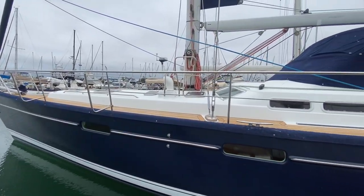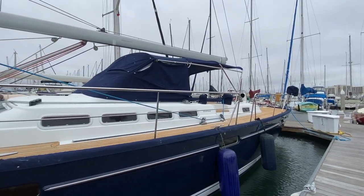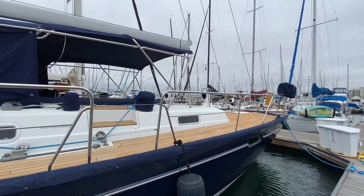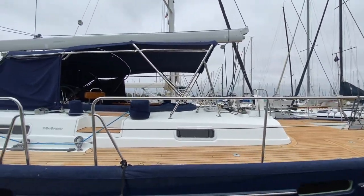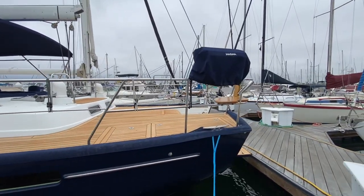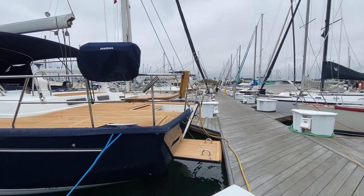The Beneteau 57 Center Cockpit offers an amazing amount of space, great volume, safety at sea, and there have been so many things done to this particular yacht that really stand out. As you can see here, the cockpit itself is quite large, moving aft past that large traveler on the back deck and this huge platform back here that really encompasses a lot of real estate.